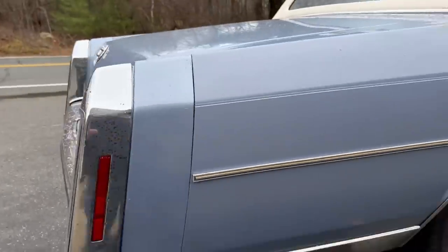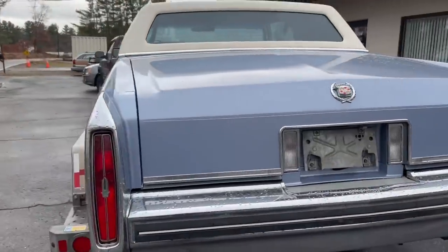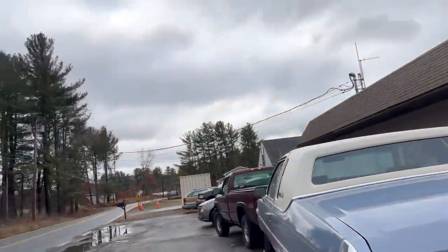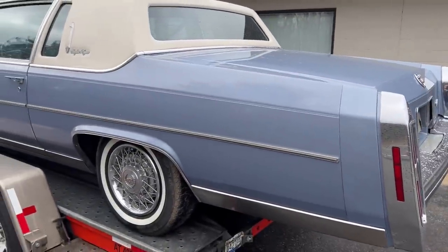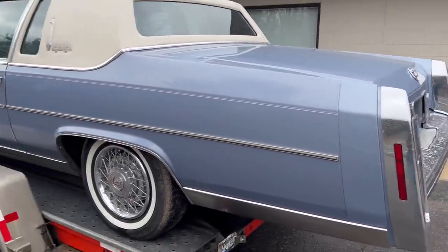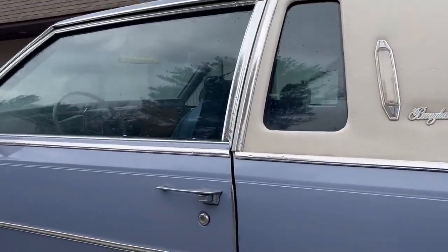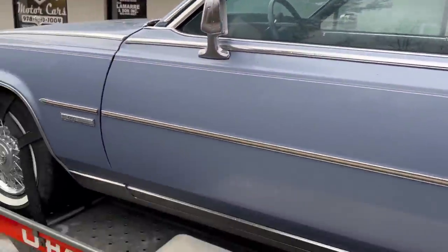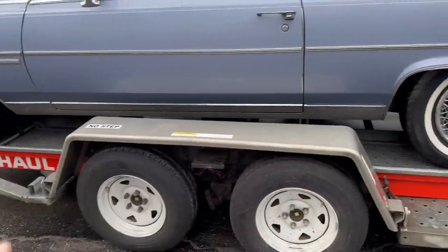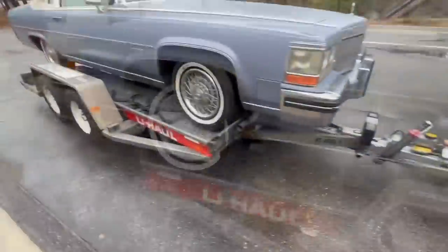Absolutely beautiful color - this is a pretty unique color. It's called Balboa Blue. Very, very sharp. It was just sunny out a little while ago, which would really make the color pop in the sun. Beautiful Balboa Blue with the white quarter top and blue velour interior. D'Elegance, obviously, with that sunroof. Let me get the keys. We're going to get this baby unhooked, I'll tell you all about it.